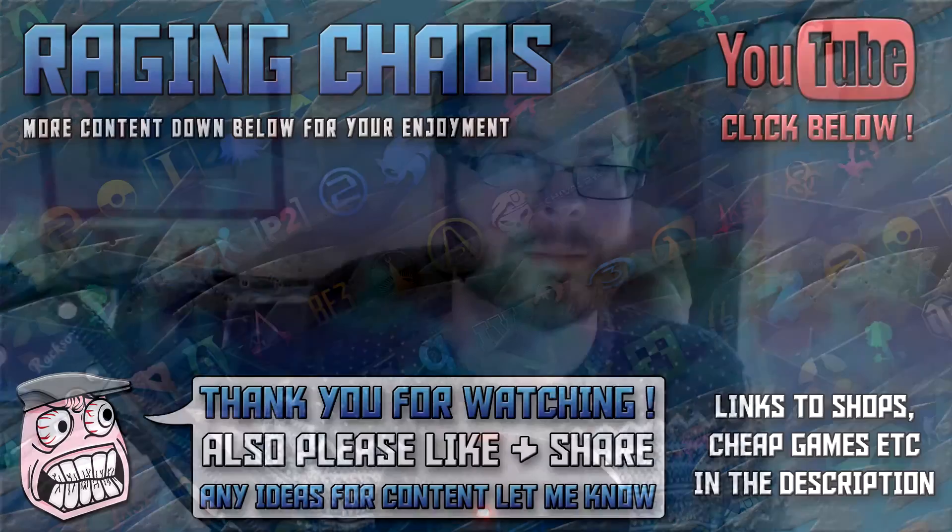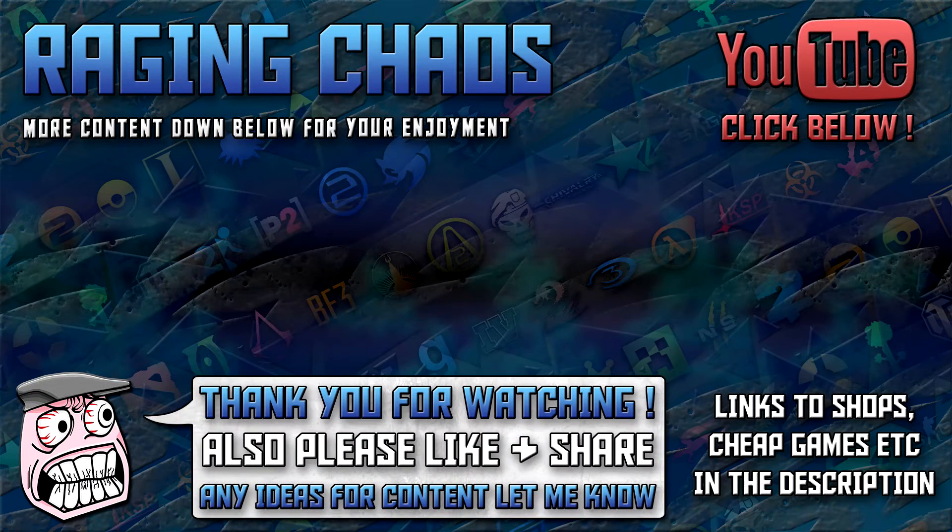As always, take care - Chaos out. Thanks for watching. To see other videos in the playlist, use the left-hand option; for other content on my channel, use the middle option; and if you'd like to join the Chaotic Crew, click the button on the right-hand side - you're more than welcome.